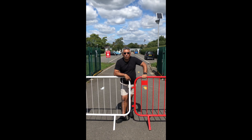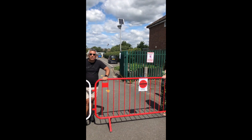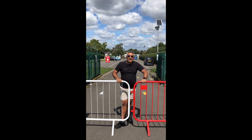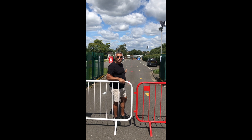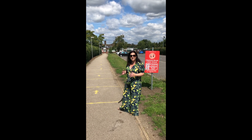Thank you. Good morning. As you can see, we have these barriers here at the top of our car park to stop vehicles coming down, as it now turns into a walkway for our parents and children. We're going to explain now the ways in for certain classes.